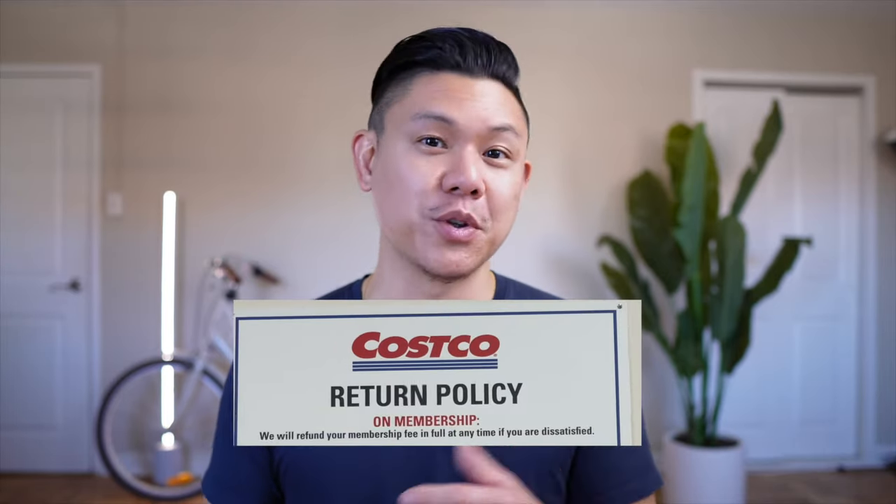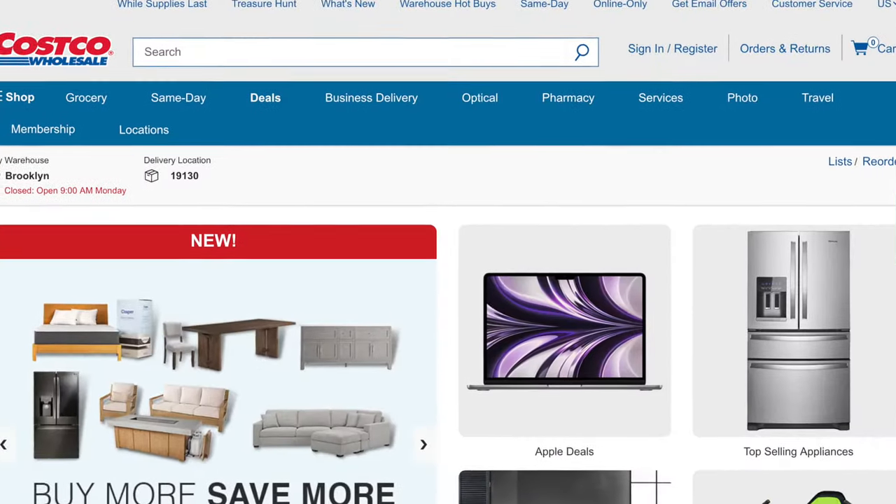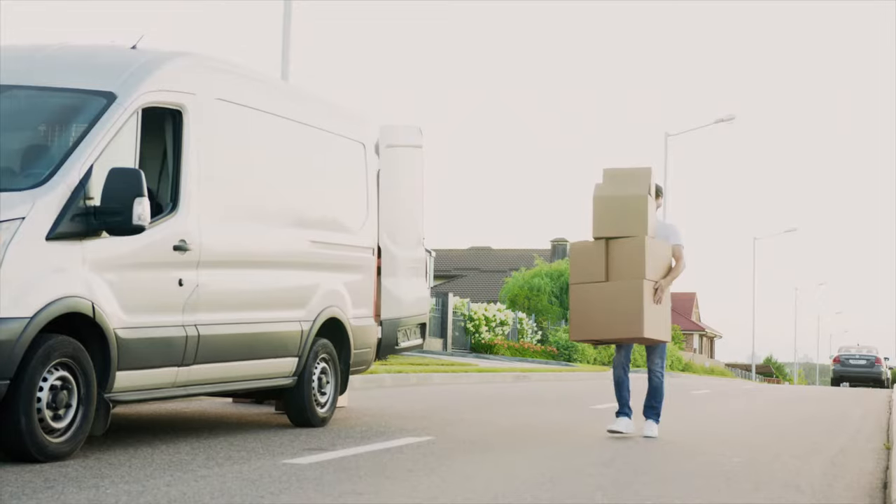Number six is that you can actually return your Costco membership. So the return policy doesn't just apply to products — it can apply to your membership as well. Number seven is that you can return Costco.com purchases at the warehouse. But the surprising thing is that they'll also refund you your shipping and handling fees. It's stuff like that where you just think, Costco, thank you — I appreciate you.